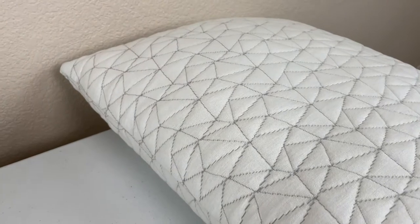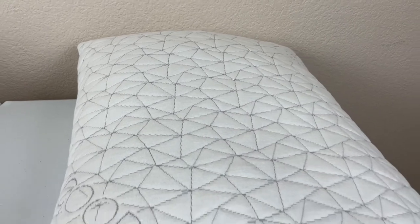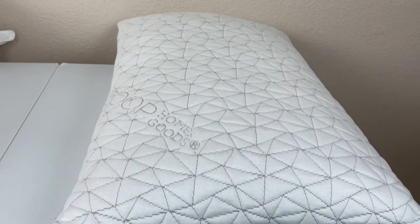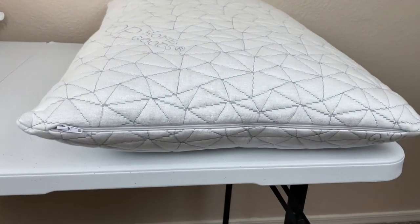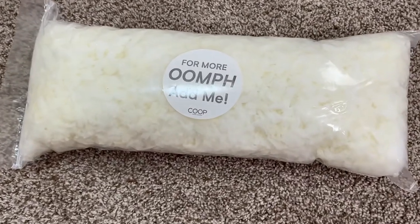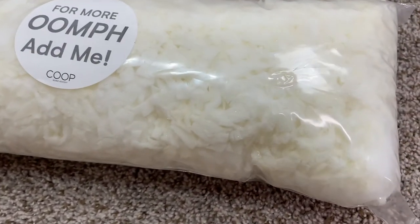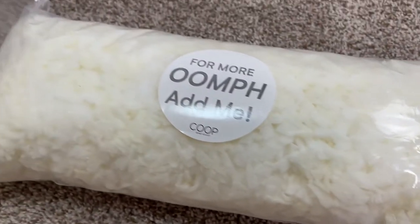Another advantage the Coop HomeGoods pillow has is that you can actually customize the thickness of it, so you can make it feel a little bit more plush and cloud-like if you want, or you can make it feel a little bit less so. This is because it actually comes with extra filling, so if it is a little bit too firm for you and you want to fluff it up a bit, you can do this by adding more filling.